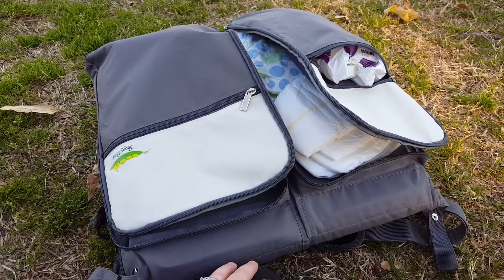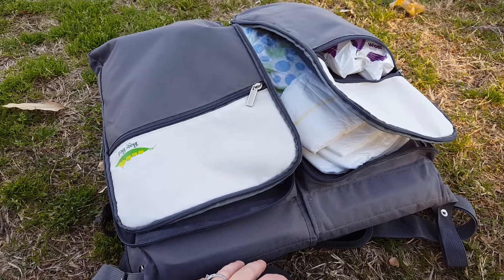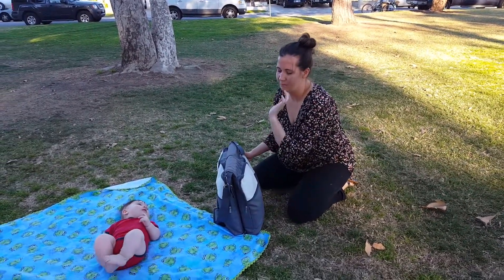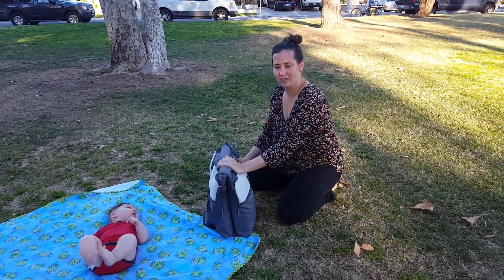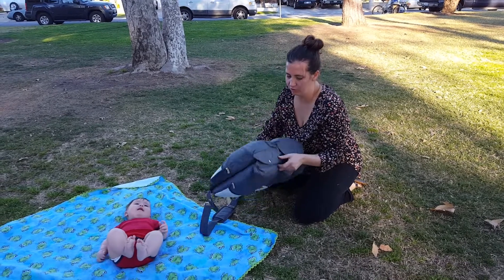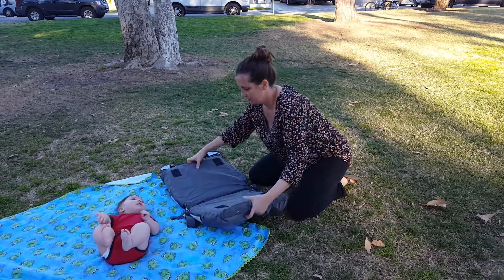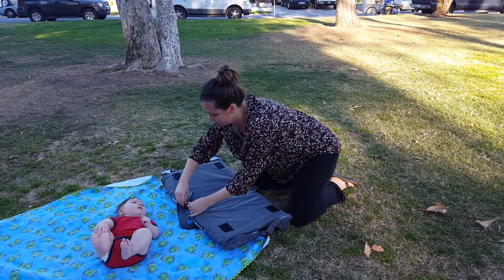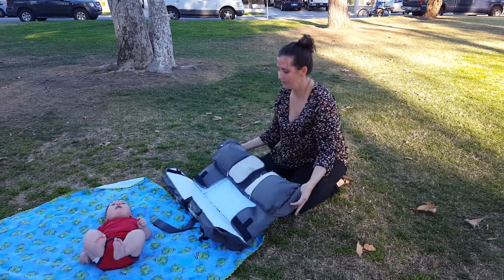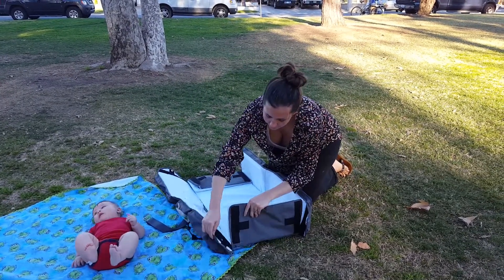What I'm going to do now is open it up and show you how it is assembled. I'm going to show you how to open it and turn it into a bassinet or a portable bed. All you need to do is flip it over and button it, lay it out flat, and just connect the velcro — it's super easy.